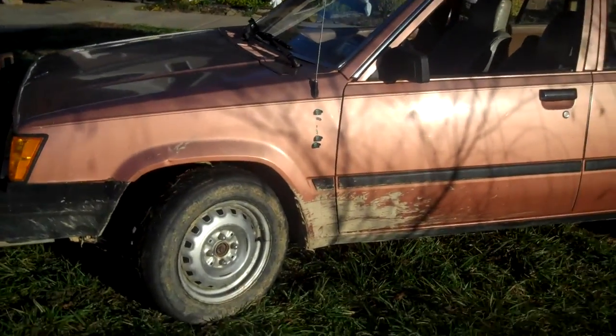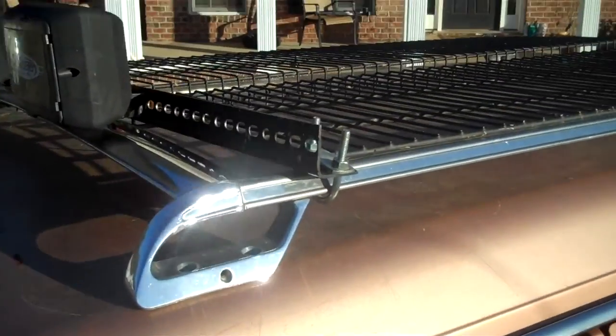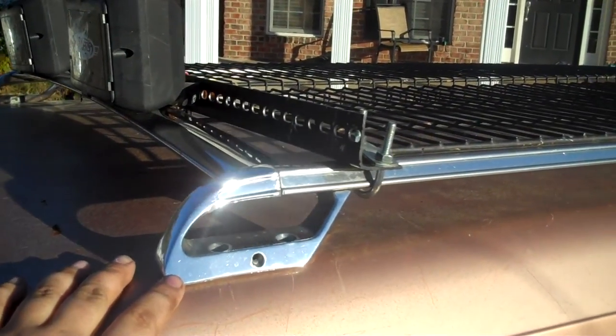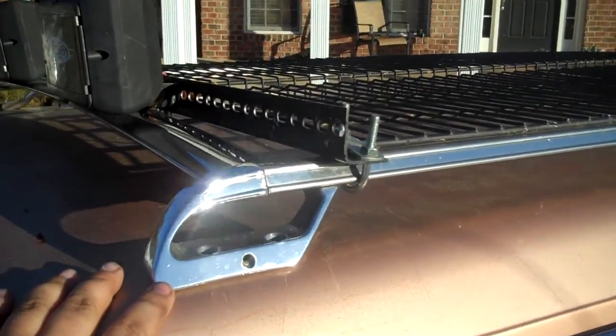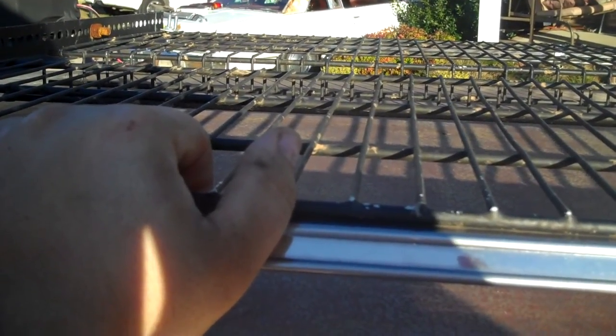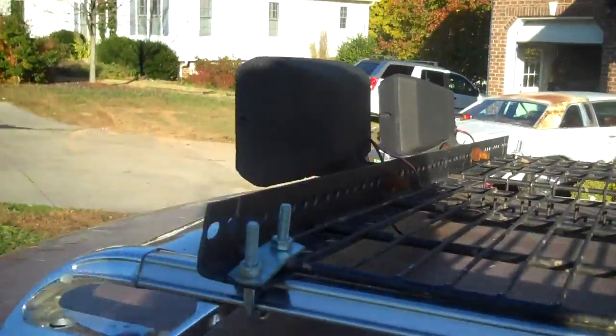I guess this is just like an update video. Got the roof rack — the roof rack is actually off of a 1987 Toyota Crescent wagon. It was just too pretty to be in the junkyard. It blew, oh well. The rack is just shelving — just the regular old white shelving, I just repainted it black. Lights aren't hooked up yet.